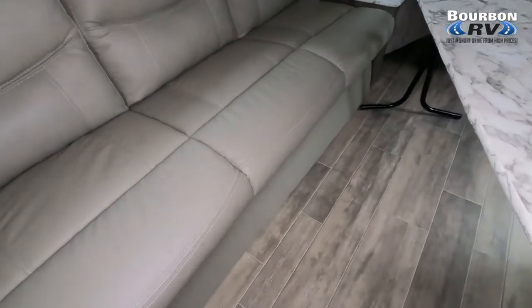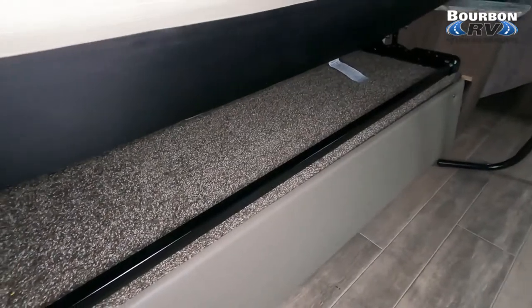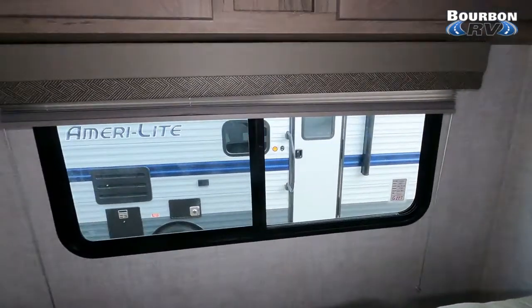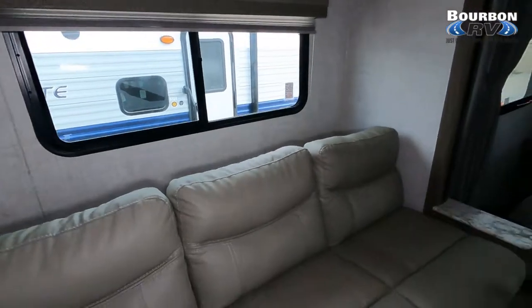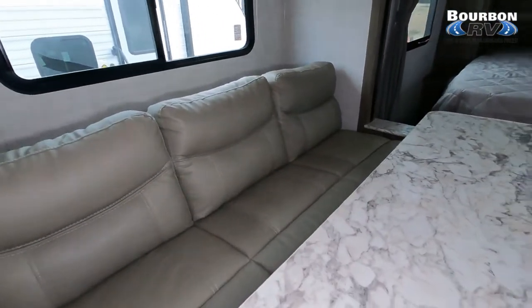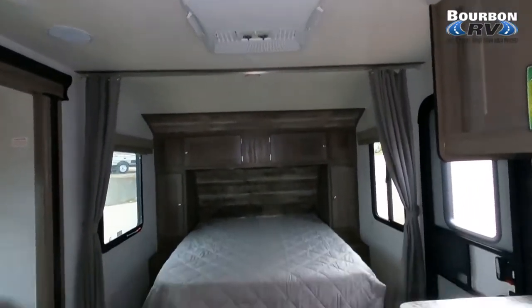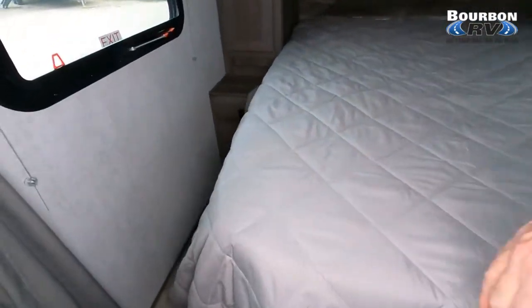Here's that table I was talking about — you can move it around at will. Then we have the jackknife couch that accommodates two additional folks for sleeping, giving you a total of four. You have a queen-size bed and the jackknife couch, plus additional cabinet space above the couch. The water heater is a six-gallon gas unit.